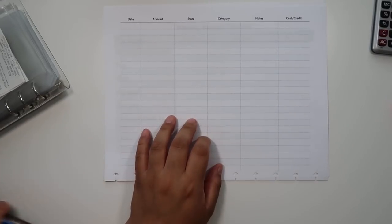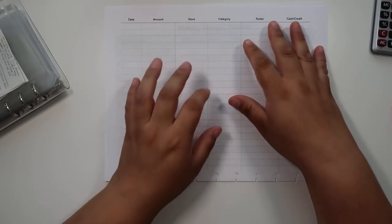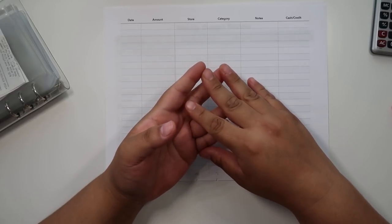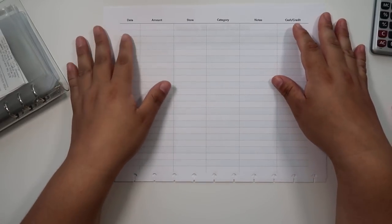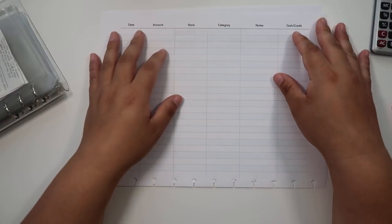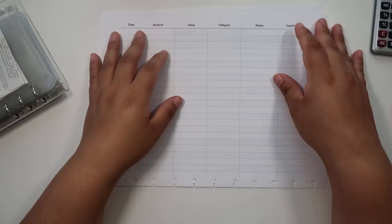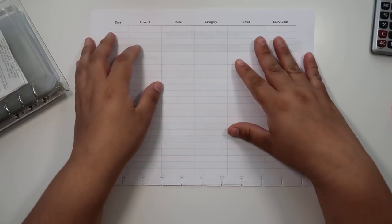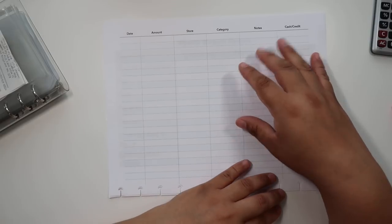Hey guys and welcome back to my channel. Today I will be doing the weekly budget review for week two of July 2018, and as always I've mentioned to you guys that I'm always changing up my budget and how to track things differently, so I thought I would add this additional page to my weekly budget review.